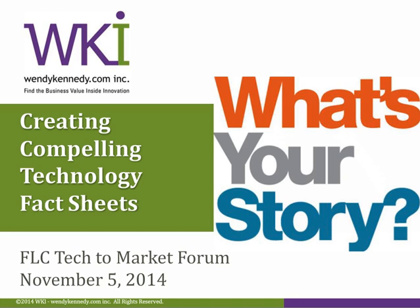I think I am really excited about this particular session. It's something I know that our office is very interested in getting ourselves better at. So without further ado, I am going to introduce Wendy Kennedy.